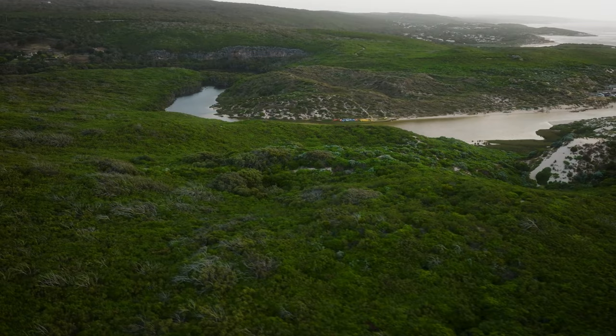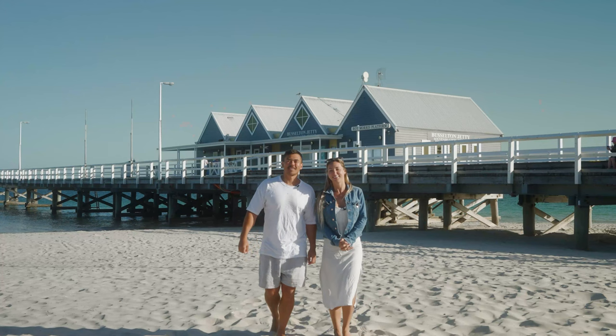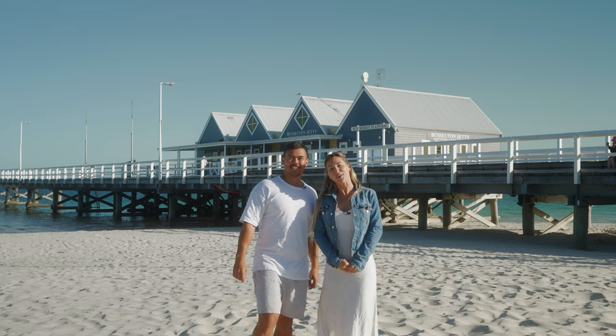That brings us to the end of the video everybody, and we really hope you've enjoyed watching some of the highlights of the Margaret River region. Be sure to subscribe to Jetstar Australia's YouTube channel to see where they can take you next.